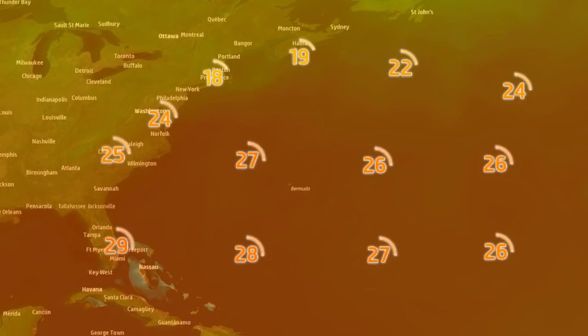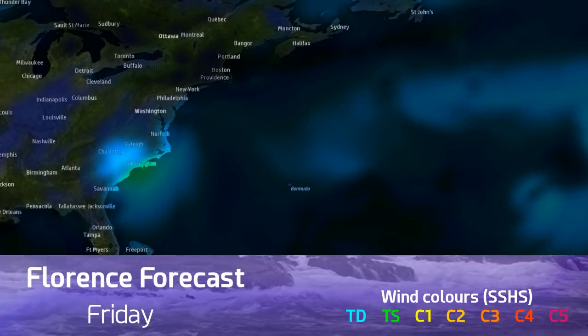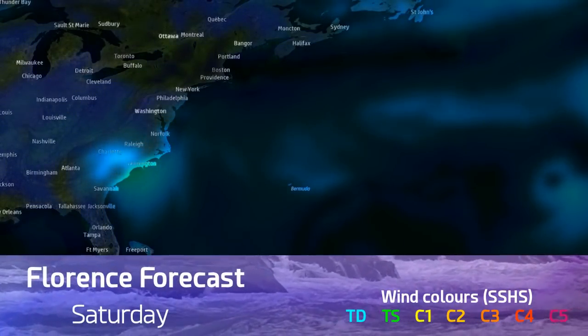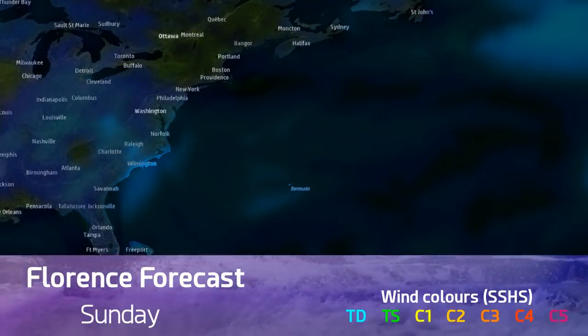Sea surface temperatures remain relatively unchanged — not much to talk about there. But looking ahead to a potential next storm, the temperatures are still warm in the Gulf Stream, so it hasn't taken much of a dent for a future storm. However, there's nothing on the forecast, so nothing to address on that for now.